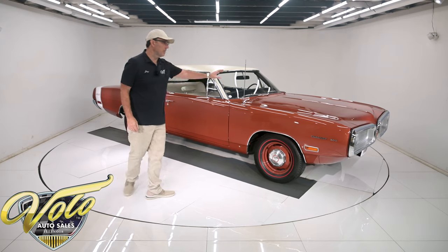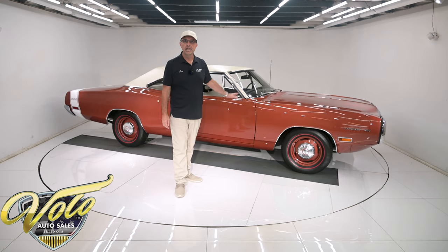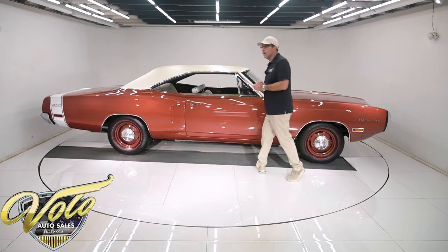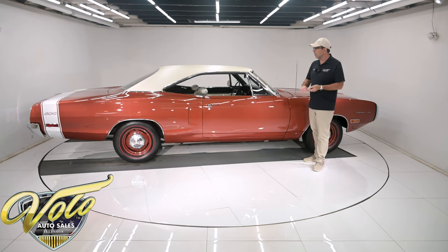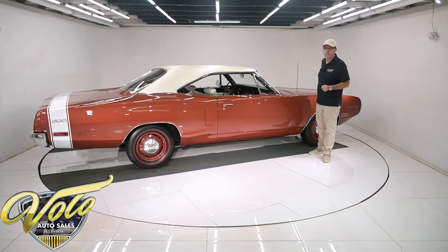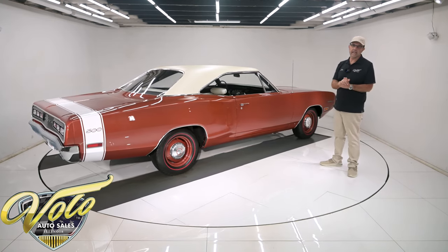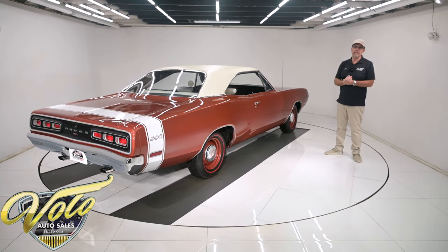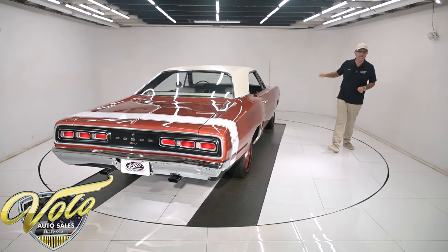I didn't mention this — numbers-matching motor. It has a build sheet and the original fender tag to document the car. A gentleman found this car — he was a collector who restores cars every few years, and he bought it in 2014. It had an original motor, real solid, clean body. He took it home and did a two-year rotisserie restoration on it, so everything came off — it was stripped to a bare shell. It needed just minimal body work. It's all the original metal except for one NOS front fender.